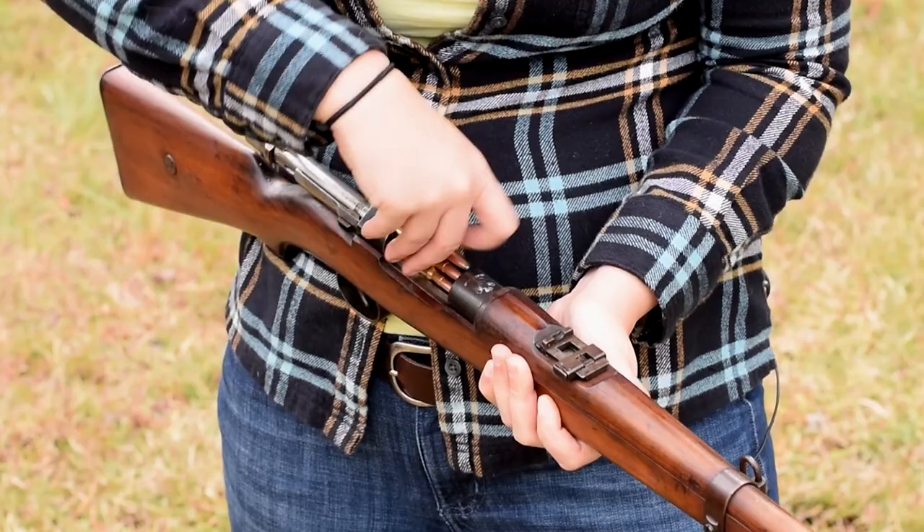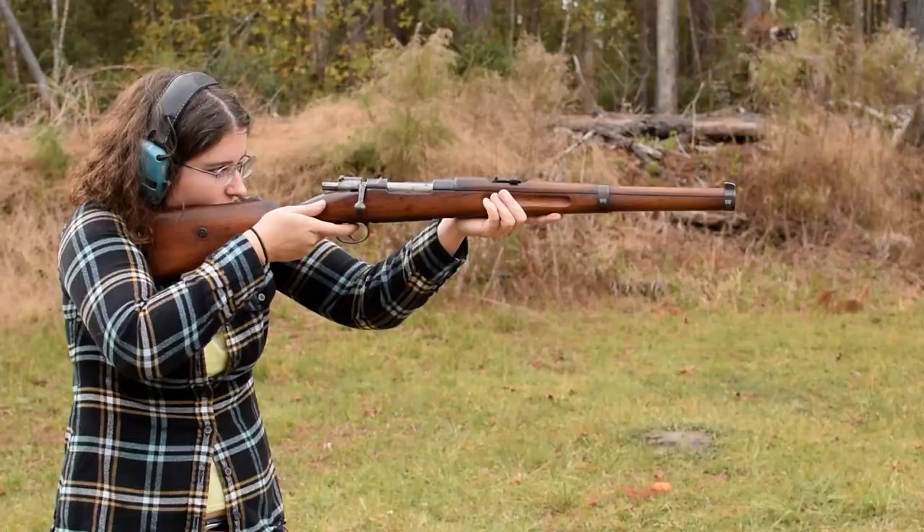To load up, pop it open and strip in your five rounds of 7mm Mauser. Push against that cock on close — not bad — and we're ready.